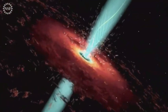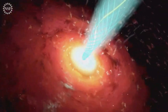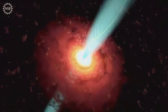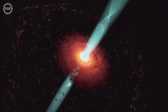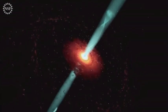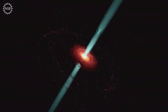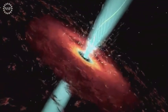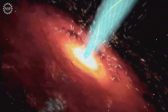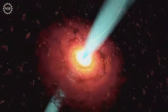Every photon in these first EHT images began its journey in a churning maelstrom embedded in the most extreme environment in the known universe, the vicinity of a black hole. In M87, the crucible in which these photons were born was powered by the black hole in two distinct but related ways. First, via an accretion flow, a violent disk of orbiting gas driven inextricably toward the event horizon. By the time the material is making its final plunge, it is crashing into itself at nearly light speed, transforming the gas into 100 billion degree plasma.